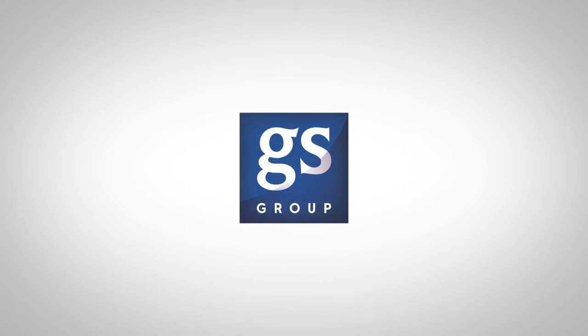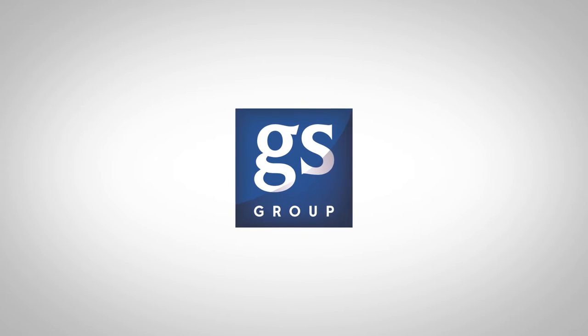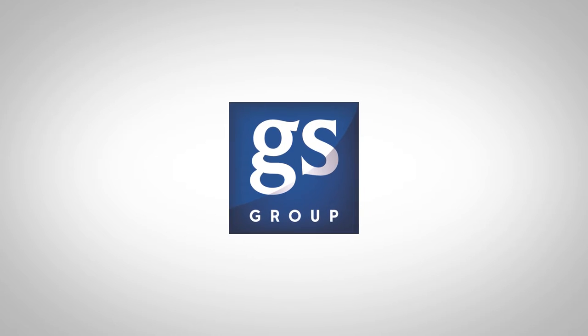GS Group is one of Scotland's leading insurance brokers. Our innovative approach to looking after our customers means we look at issues from a different perspective.